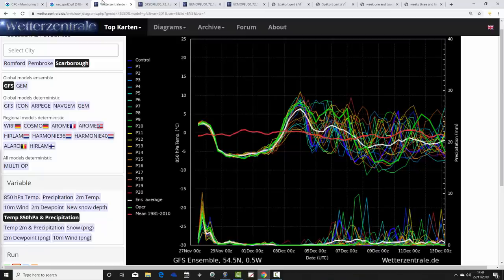Before we get to that, though, we are going to have a little bit of a cold snap. We're looking at the GFS upper air temperature and precipitation ensembles for the next couple of weeks, using Scarborough as today's suggested location. If you'd like to have your local town or city featured within this part of the video, please let us know through the comments, via our social media Facebook and Twitter accounts, or you can email us at gavsworths@gmail.com.